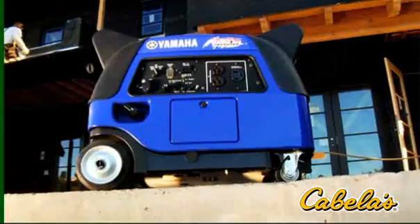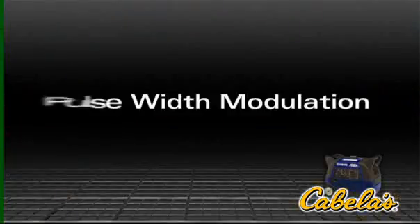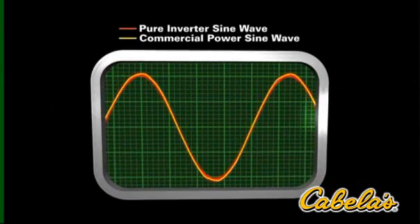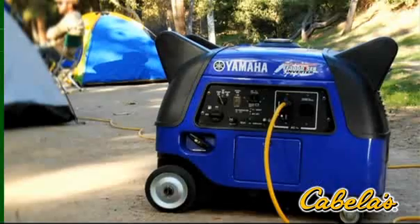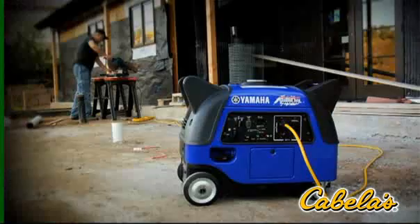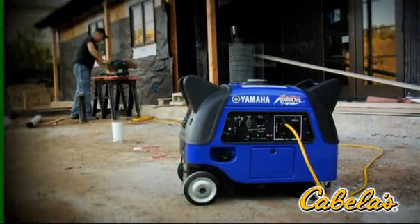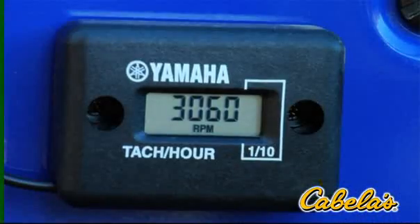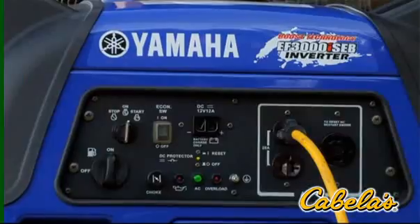With power boost, the EF 3000 output is comparable to a conventional 3,500 watt generator. When electrical tools and appliances get the power they need to start quickly, they run cooler, increasing their lifetime. The EF 3000 inverter comes with the industry-leading pulse width modulation system, producing a pure sine wave that's cleaner than the commercial power you get from any outlet, so you can run sophisticated microprocessors with the same confidence as big power tools.